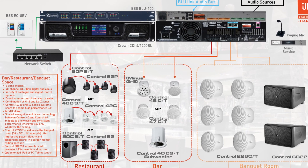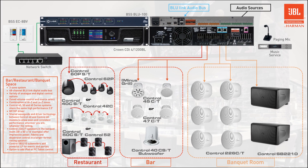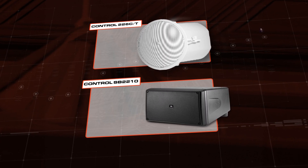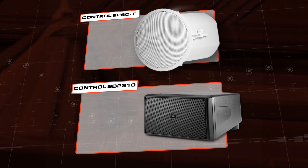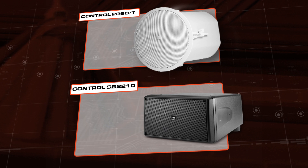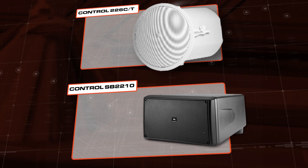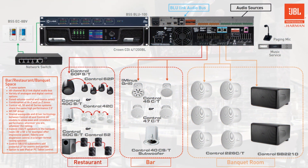The function room will likely require bigger sound and smooth bass for special group events. So in this scenario, we'd recommend Control 226 high output ceiling speakers featuring a 1-inch high frequency compression driver and a 150-watt Kevlar reinforced woofer. Adding Control SB 2210 dual 10-inch subwoofers will offer extremely solid low end to keep the energy high.